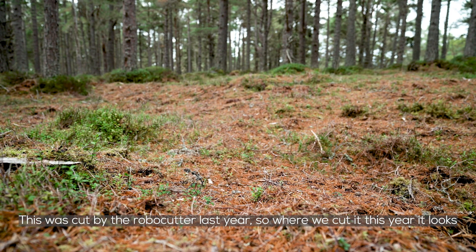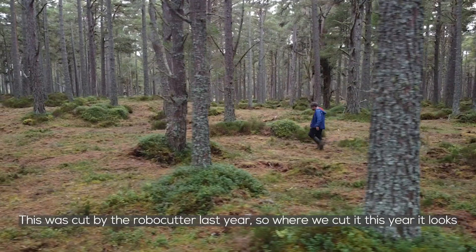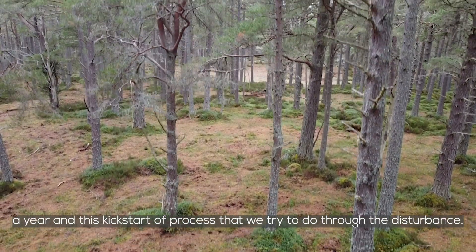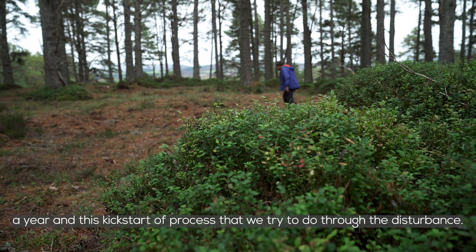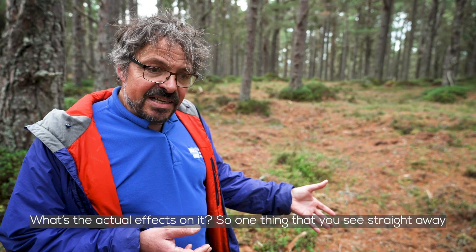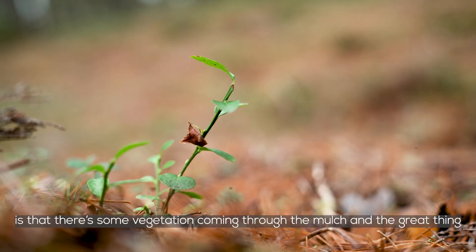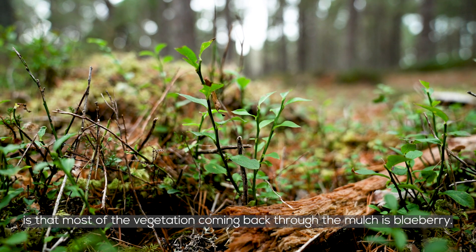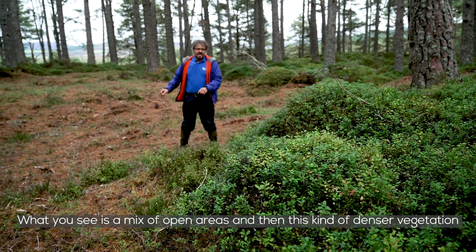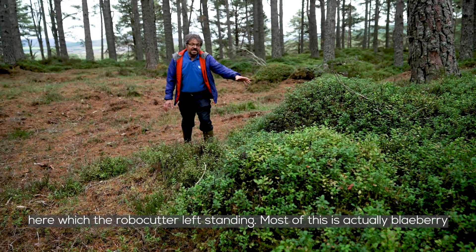This was cut by the Robocutter last year. While the area cut this year looks very fresh and a bit of a mess, we can look at what happens after a year — the kickstart of process through disturbance and its actual effects. One thing you see straight away is vegetation coming back through the mulch, and the great thing is that most of it is blaeberry. You see a mix of open areas and denser vegetation that the Robocutter left standing — most of this is blaeberry.